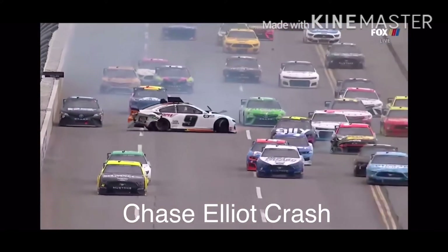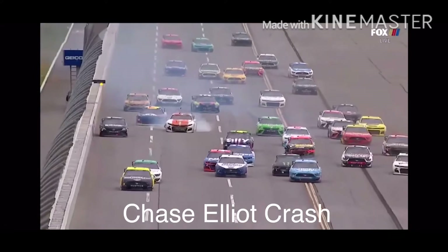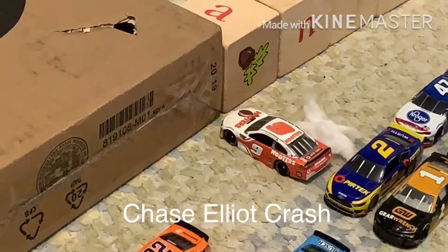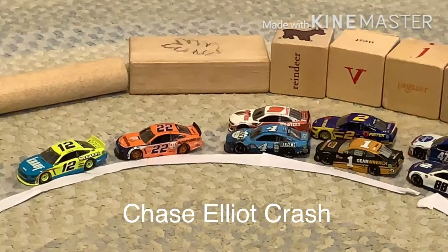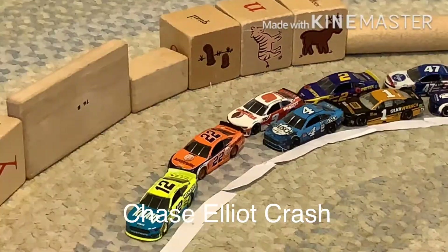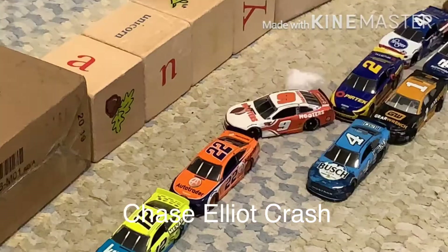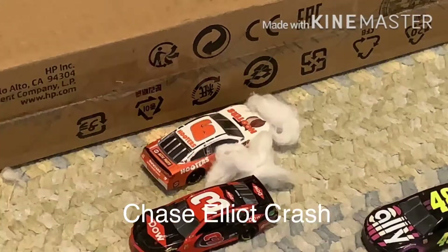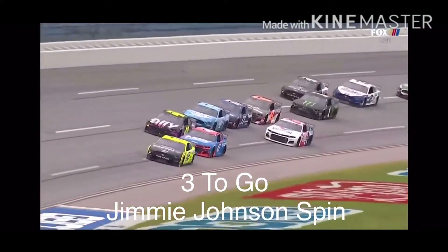Here comes Austin Dillon, makes contact. Big spin — Chase Elliott, and everybody scatters. Brad Keselowski — the 22 of Logano moves up in front of him while he's getting that push from Brad Keselowski. Like we talked with Logano earlier, can't see what's in front of him. Outside of the 47 of Stenhouse through the tri-oval.